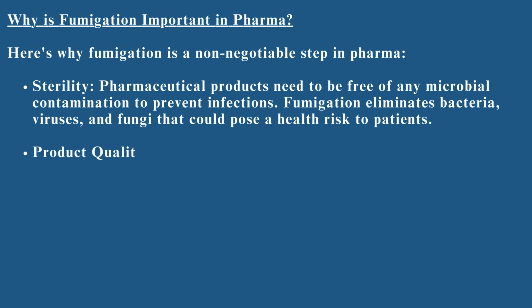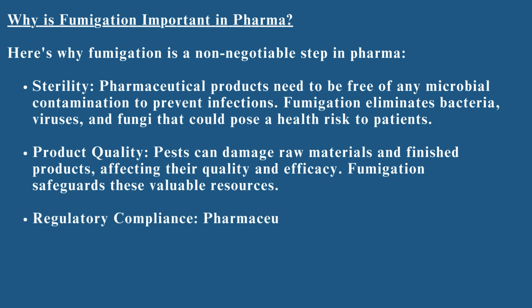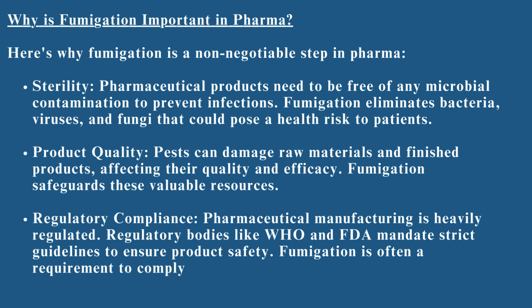Product quality: pests can damage raw materials and finished products, affecting their quality and efficacy. Fumigation safeguards these valuable resources. Regulatory compliance: pharmaceutical manufacturing is heavily regulated. Regulatory bodies like WHO and FDA mandate strict guidelines to ensure product safety. Fumigation is often a requirement to comply with these regulations.